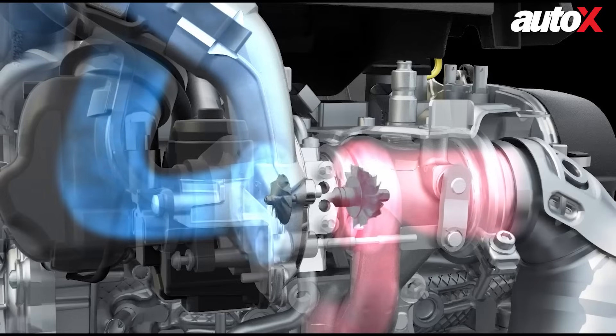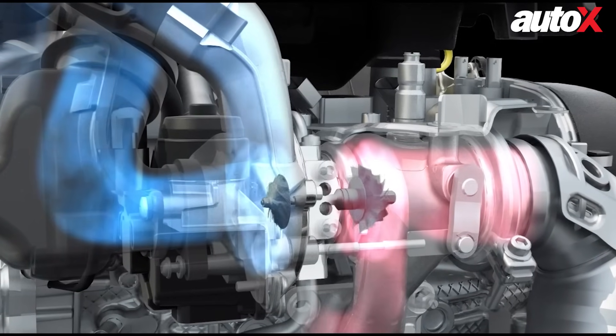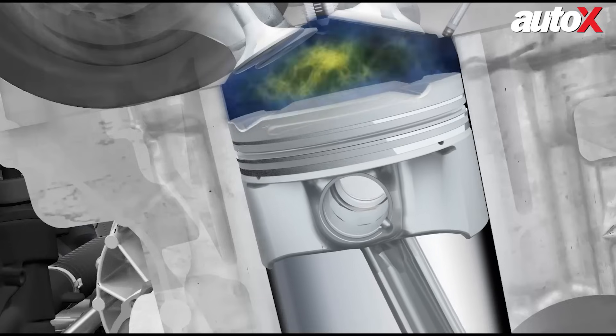At its core, the TSI engine combines two advanced technologies: turbocharging and direct fuel injection. In a traditional combustion engine, fuel and air mix to create controlled explosions that power the car. But turbocharging forces more air into the engine, allowing the fuel to burn more efficiently, resulting in greater power.